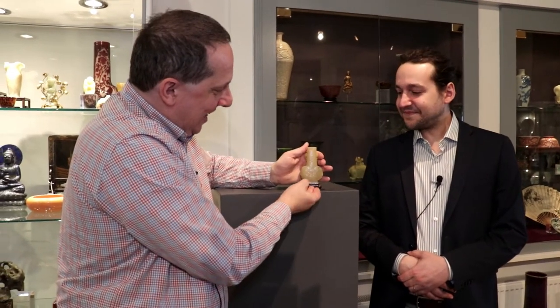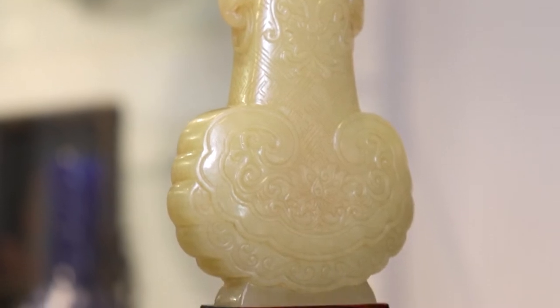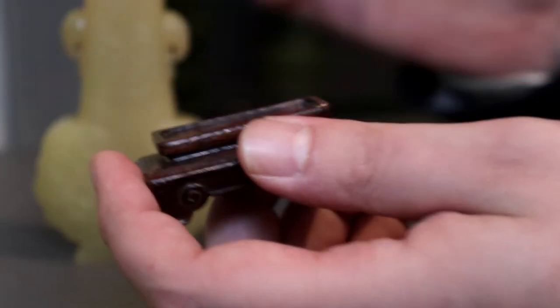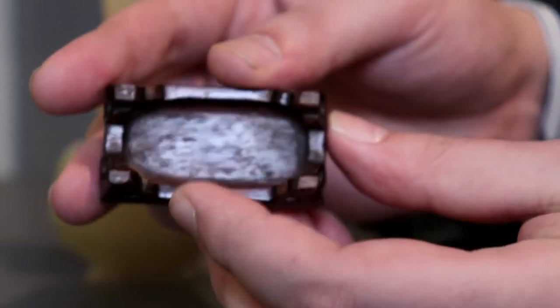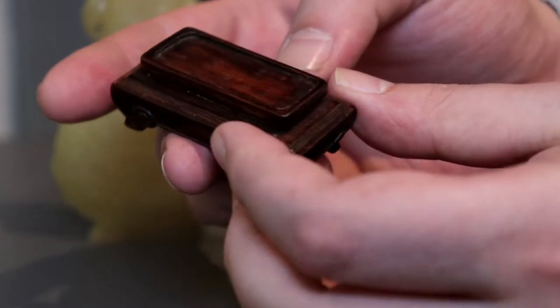Lot number 446 is a yellow jade vase. The first thing I'd like to mention is it has a fitted stand. You can see it's really simple from the carving, yet it's matching perfectly the piece. So I think we have this little feeling that this stand may actually be original to the piece.